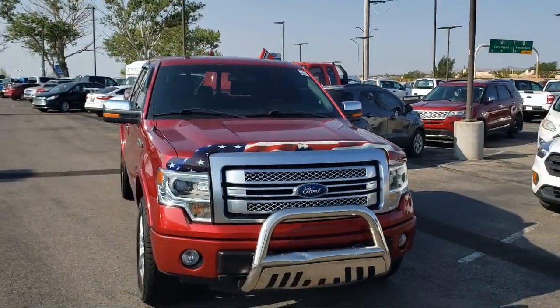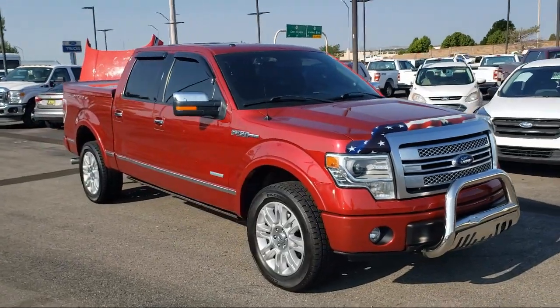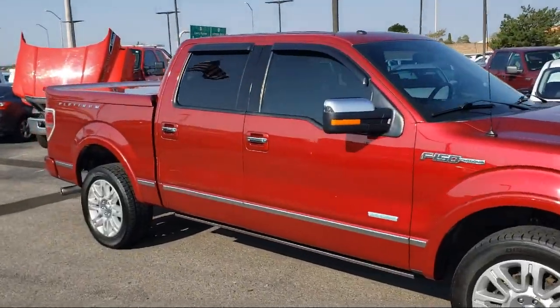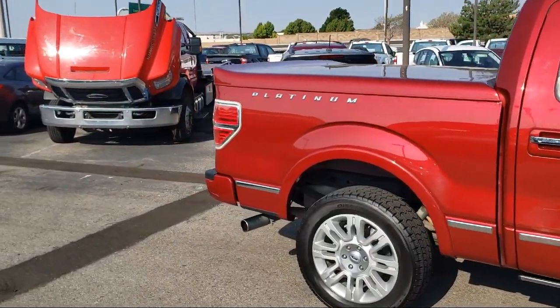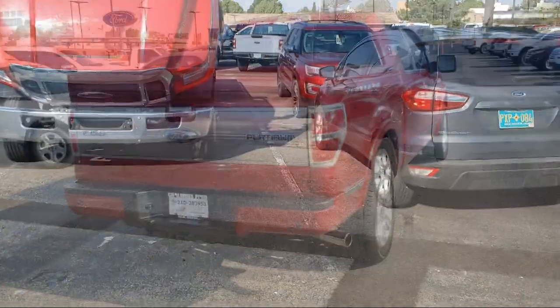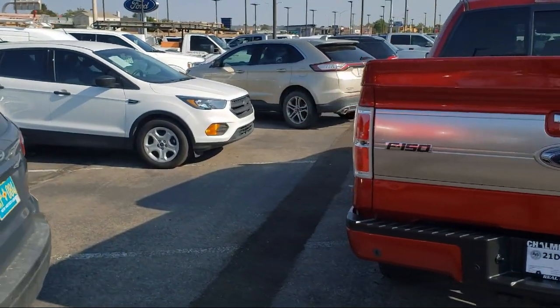It comes equipped with navigation, fully automatic headlights, rain-sensitive windshield wipers, keyless entry, auto tilt-away steering wheel, leather interior, heated door mirrors, Sirius XM satellite radio, alloy wheels, Bluetooth smartphone integration, and has less than 75,000 miles on the odometer.